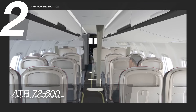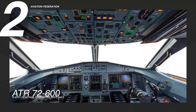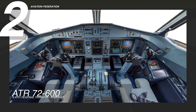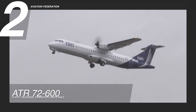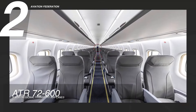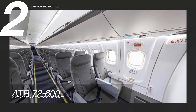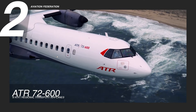Both planes share the same fuselage, systems, engines, propellers, and cockpit, allowing easy pilot transition. The ATR 72-600 incorporates advanced cockpit technology, enhancing safety, pilot handling, and reducing maintenance costs. Innovations like the Armonia cabin, ergonomic design, new seats, and spacious overhead bins contribute to a comfortable and enjoyable flying experience, making the ATR 72-600 the widest cabin in the turboprop market.